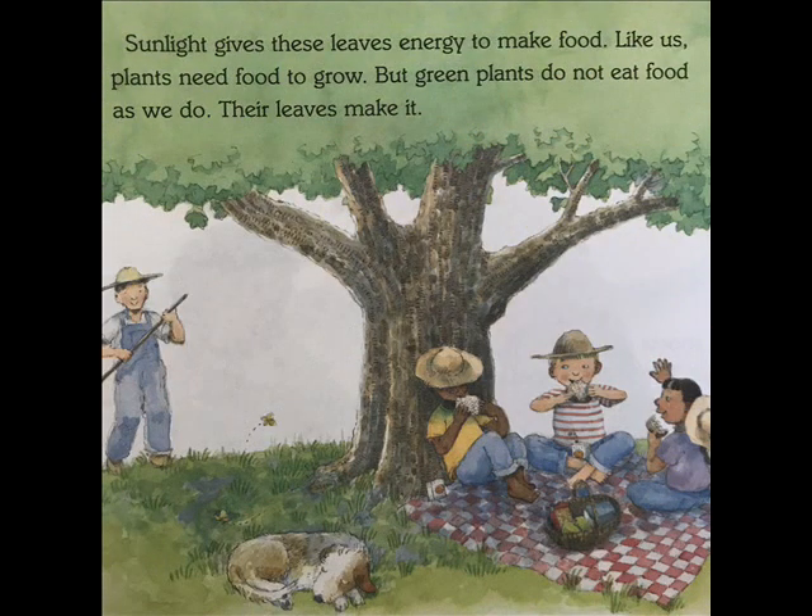Sunlight gives these leaves energy to make food. Like us, plants need food to grow. But green plants do not eat food as we do. Their leaves make it.